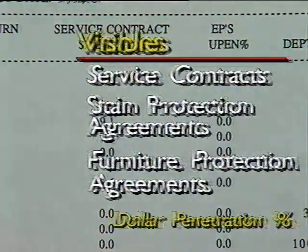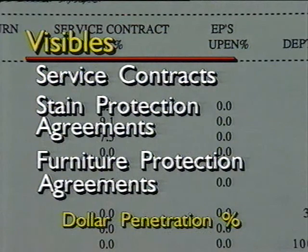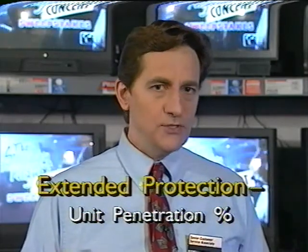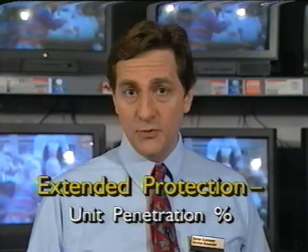Measuring our returns tells us how well we do at keeping our customers happy and keeping them coming back to Montgomery Ward. Visible's performance for service contracts, stain protection agreements, and furniture protection agreements will be measured by total contract dollars sold as a percent to sales of eligible units. Extended protection agreements, however, will be measured by the number of units sold as a percent to eligible units.